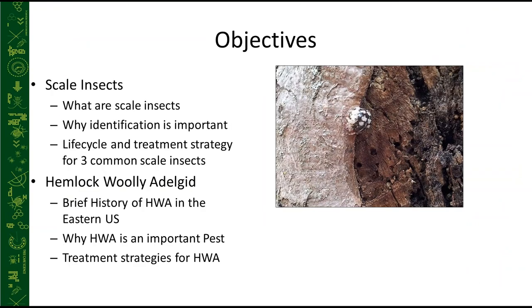Today we're going to be speaking about scale insects and hemlock woolly adelgid. With scale insects, we'll learn what they are, why identification is important, and we'll look at the life cycle and treatment strategy for three common scale insects in the eastern United States. We'll then cover hemlock woolly adelgid — a brief history in the eastern U.S., why it's an important pest, and treatment strategies.